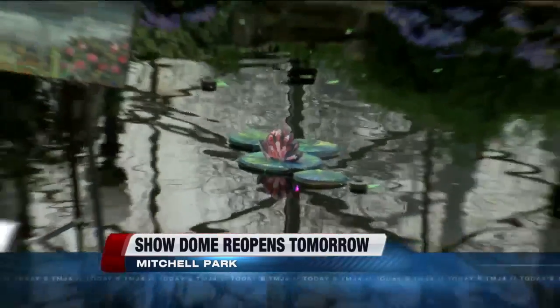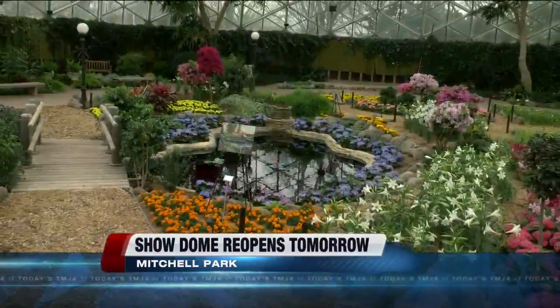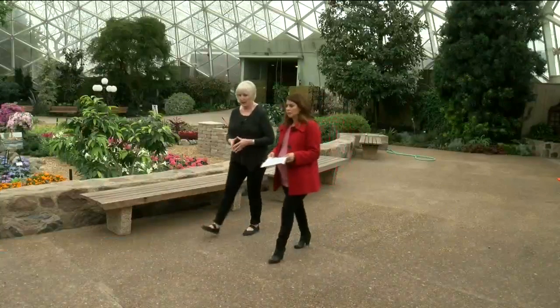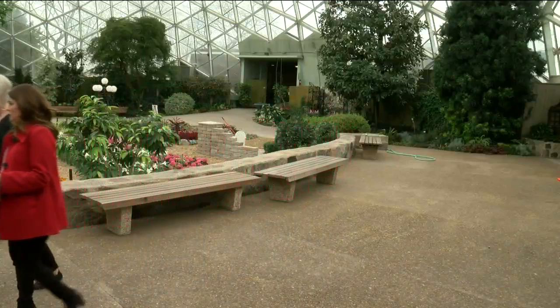This is the only place in Milwaukee right now where it actually feels like spring. Mitchell Park Dome's director Sandy Folleron is excited to reopen the Show Dome. Crews have installed 98 rolls of this imported stainless steel mesh that you hardly even notice to keep any crumbling concrete from falling.